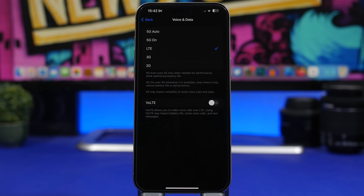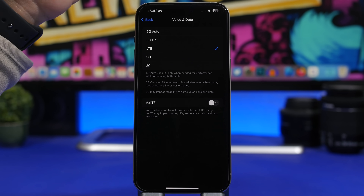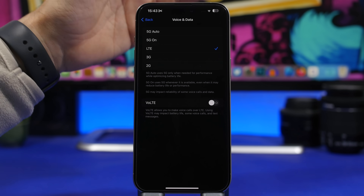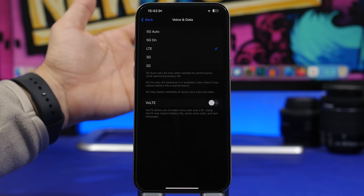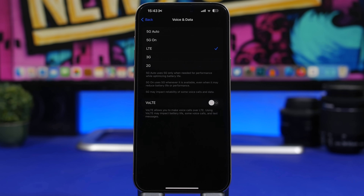On the topic of cellular data, go to Settings > Cellular > Voice & Data. You'll see options from 2G up to 5G Auto. If you have good 5G coverage, keep it on 5G Auto — never use 5G On, as it constantly tries to stay on 5G and drains battery. If your 5G coverage is poor, I'd suggest switching to LTE/4G, because a weak 5G signal forces your phone to keep searching, draining battery very quickly.